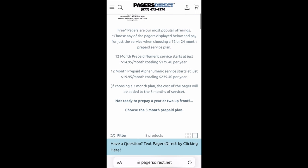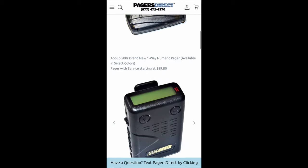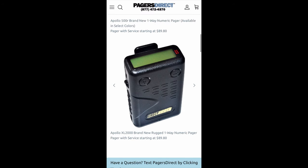Now, if you're choosing a three month plan, the cost of the pager will be added to the three months of service. So a three month plan is not going to give you a free pager. Let's scroll down and see which one we want. Let's do the Apollo XL 2000 as our pager to purchase today. Before tapping it, I want to show you these arrows here — if you tap them, it allows you to see various images of the pager.